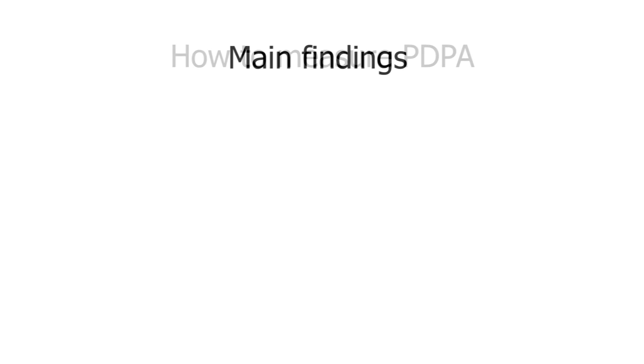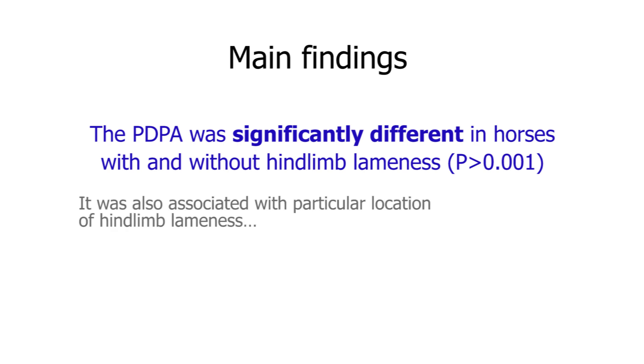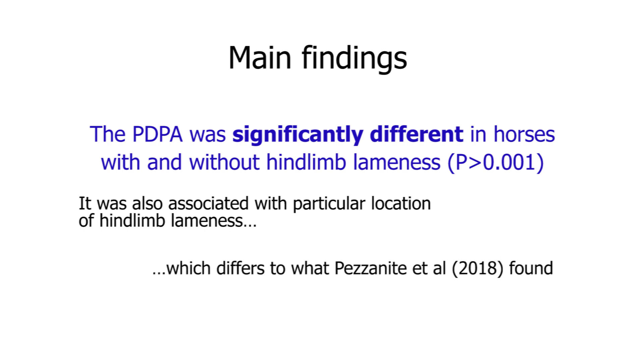Without giving too much away, our main findings were that the plantar distal phalanx angle is significantly different between horses with hind limb lameness compared to those without, and we could reject our null hypothesis. The plantar distal phalanx angle is also significantly different depending on the location of lameness. Although our main finding agreed with a similar paper by Pezzanite, the significant difference in distal phalanx angle is associated with a different predominating source of lameness, and it may reflect the different population of horses investigated.